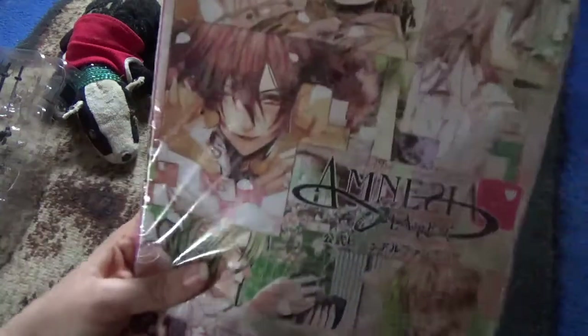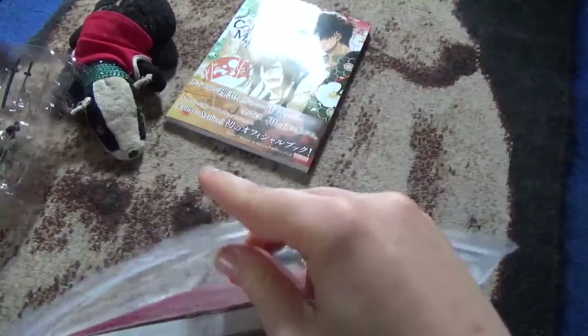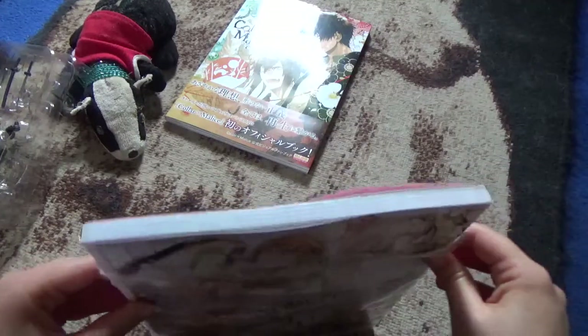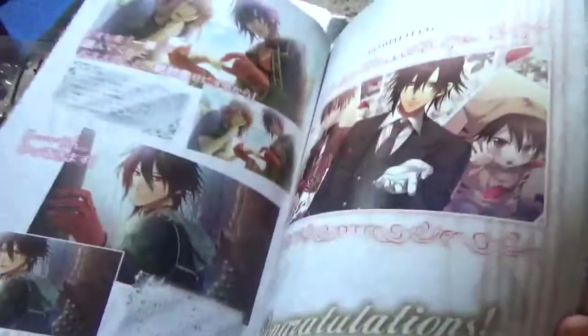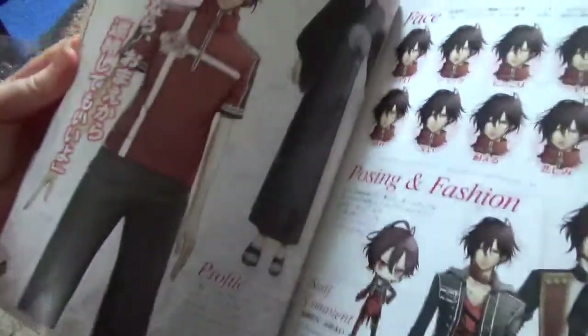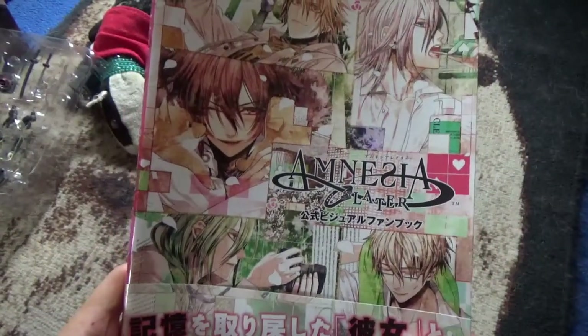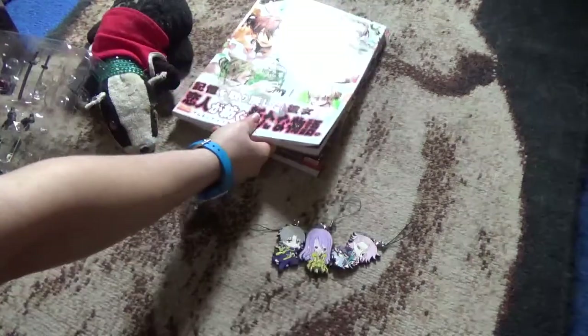I also picked up one for Amnesia Later, which is the second game — we have Amnesia, then Rater, then Crowd I think is the third one. These games are also coming out on Switch. This Amnesia is also on Steam so it's one of the more accessible otome games. Again, this has pictures like CGs, character profiles, some images, and interviews and stuff — so it's another cool art book for my collection.